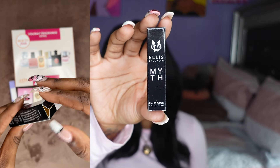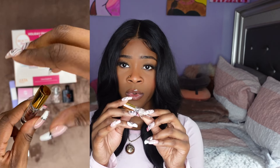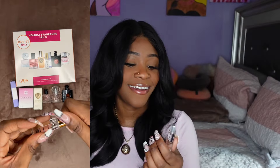So now we have Ellis Brooklyn Myth. I could kind of smell this one right out of the pack. She is a roll-on. I like it.